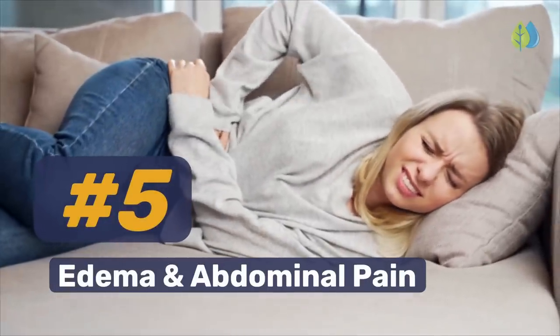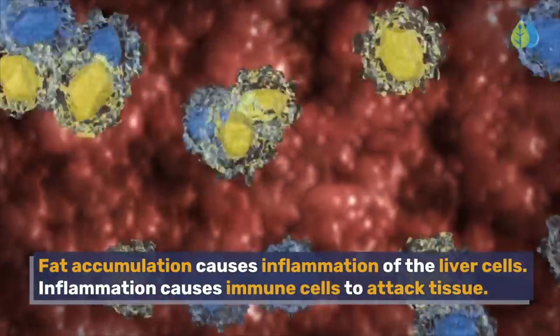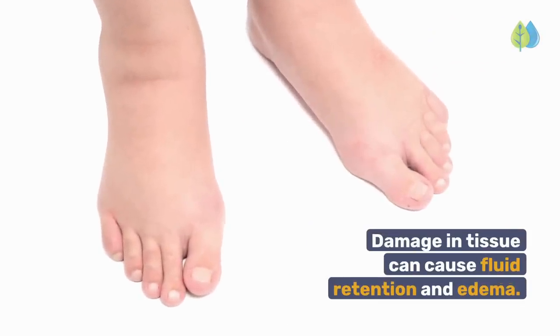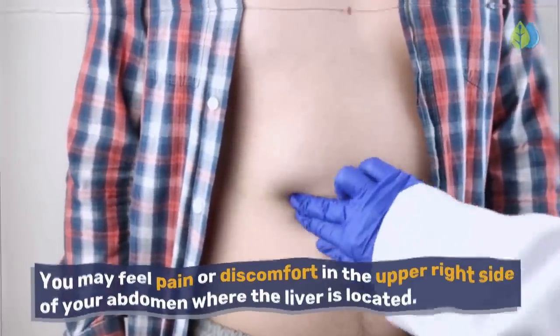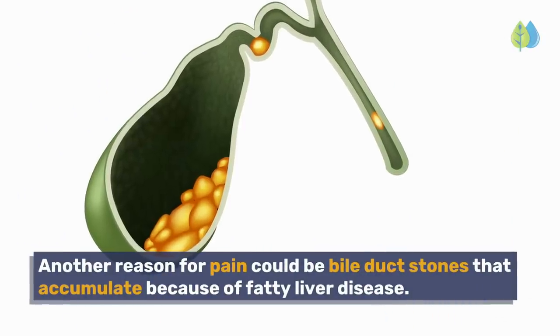Edema and Abdominal Pain. Fat accumulation causes inflammation of the liver cells. Inflammation causes immune cells to attack tissue, and damage in tissue can cause fluid retention and edema. You may feel pain or discomfort in the upper right side of your abdomen where the liver is located. Another reason for pain could be bile duct stones that accumulate because of fatty liver disease.